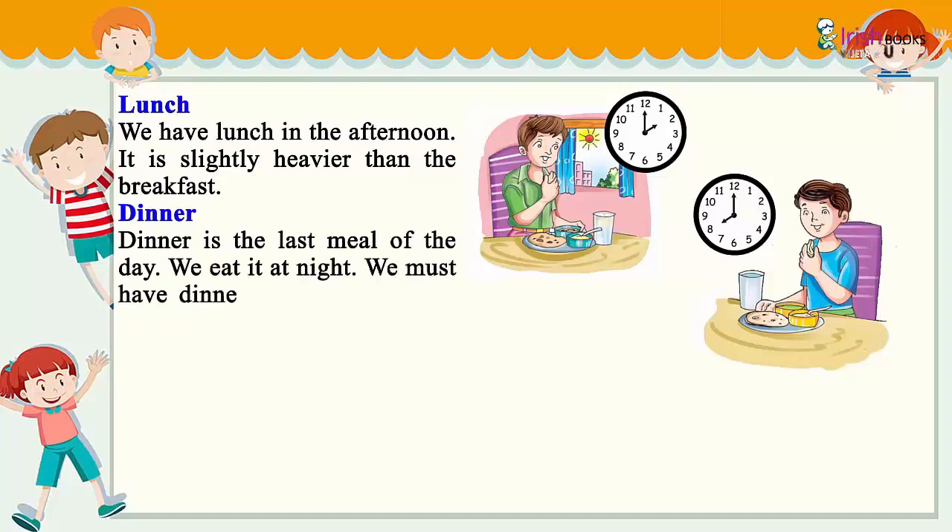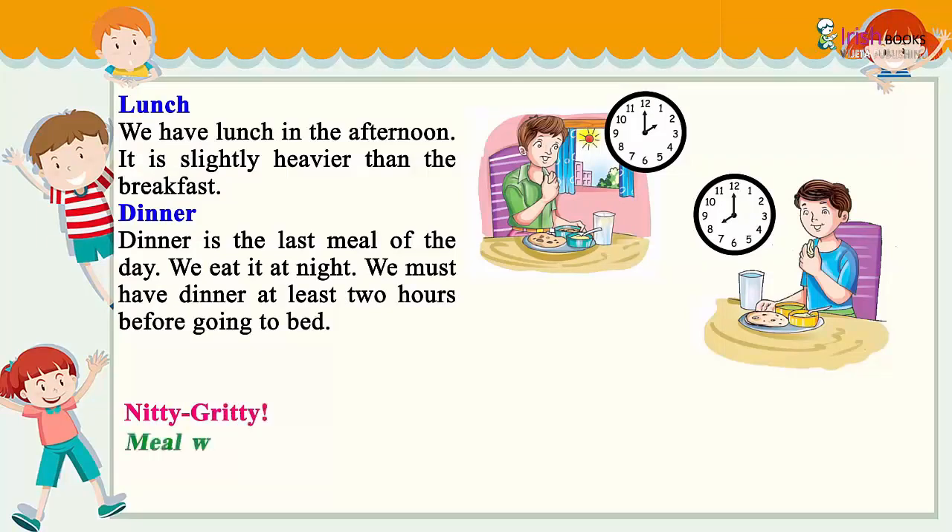Dinner is the last meal of the day. We eat it at night. We must have dinner at least two hours before going to bed.